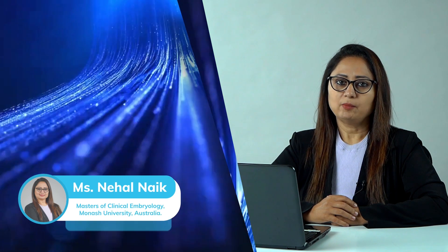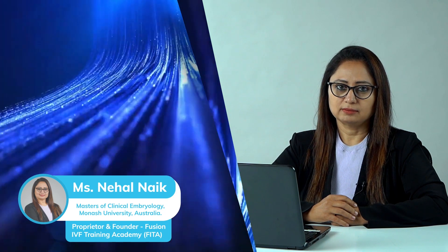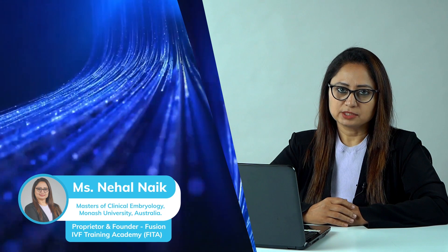Hi, I am Nehal Nayak, Clinical Embryologist from Surat. I have been working as an Embryologist since 2010. I have done my Masters in Clinical Embryology from Monash University, Australia. I am working as a Freelance Embryologist in various hospitals in Gujarat and Maharashtra.